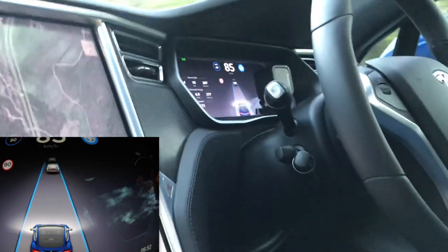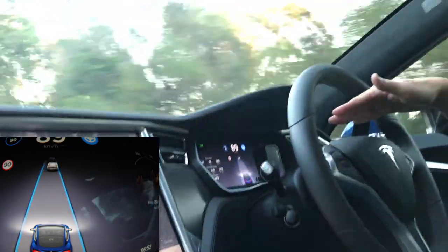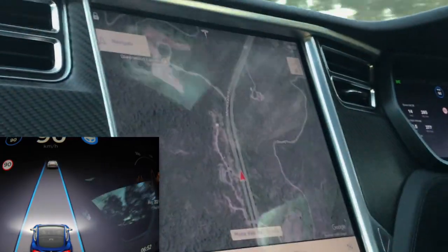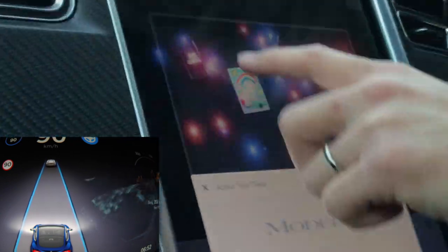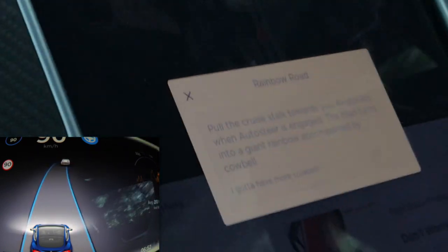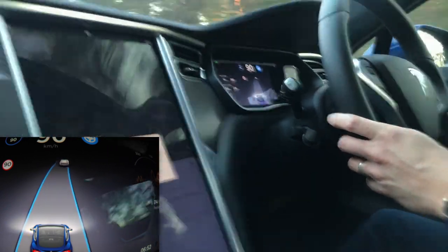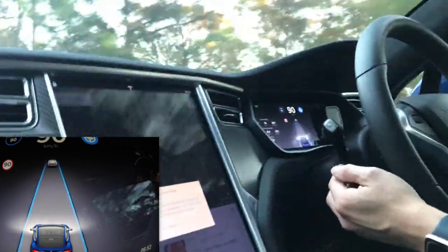There's also an easter egg apparently that turns the road on the dash into a rainbow — Rainbow Road. Let me show you what I mean. Press that button — it says: pull the cruise stalk towards you four times quickly when auto-steer is engaged, and the road turns into a giant rainbow accompanied by a cowbell.